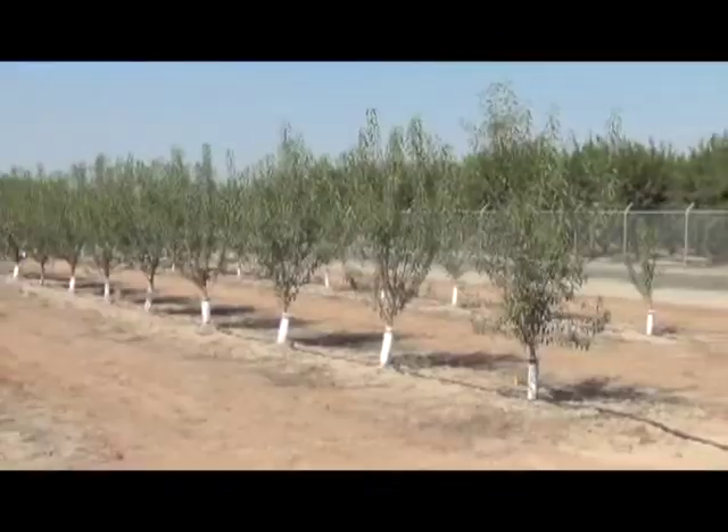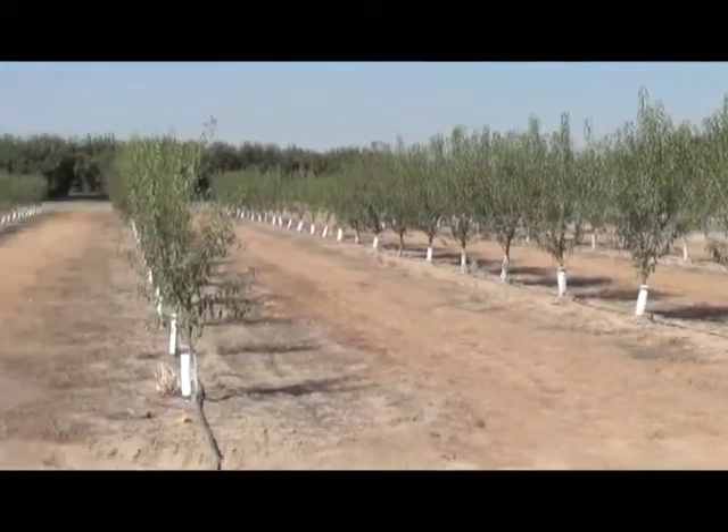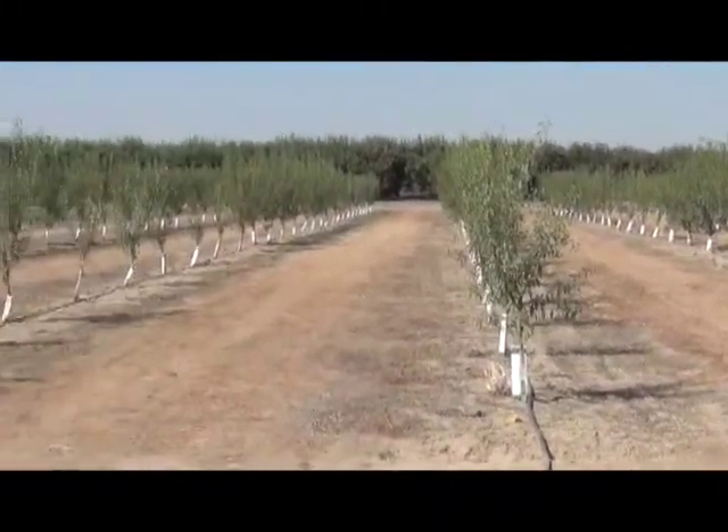Hello, this is Matthew Malcolm with Pacific Nut Producer Magazine, reporting to you from the Kearney Ag Center in Parlier, where the UC Cooperative Extension held an almond replant meeting.